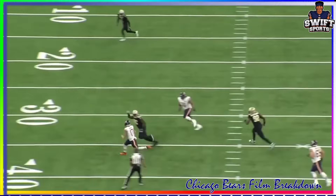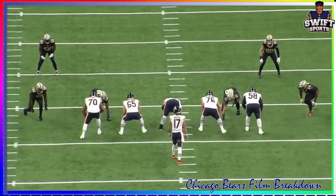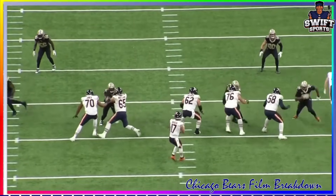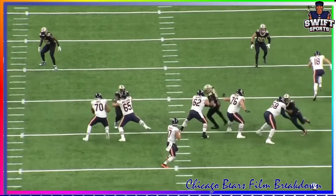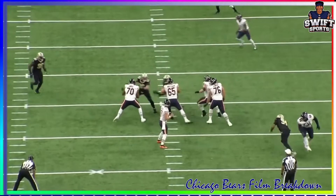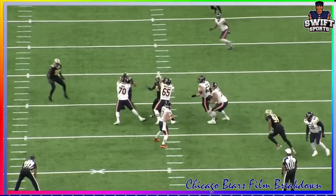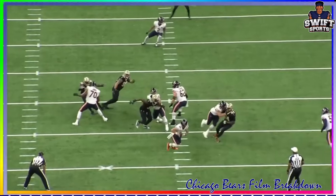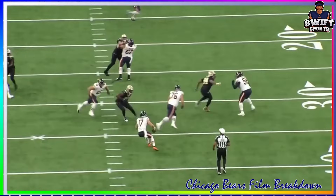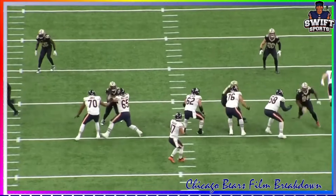Bajan's gonna roll out the other way. I want to show Braxton Jones real quick before we leave this play - he's uncovered here so he's gonna help Cody Whitehair and just deliver an absolute blow to that guy. He's aware too - look at him watch the stunt, grabs it, sees another guy coming in and grabs him too. This is just an awesome job by Braxton Jones here.